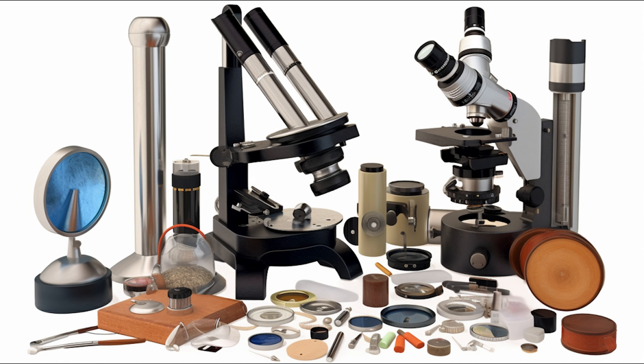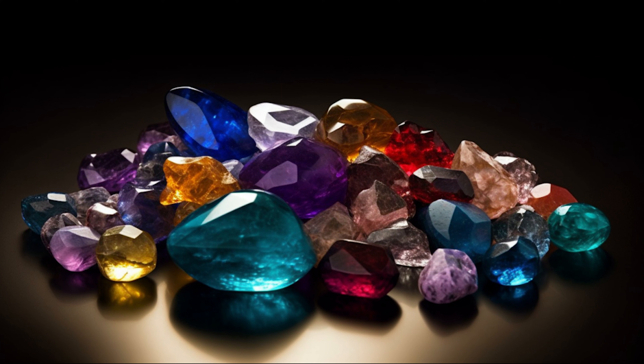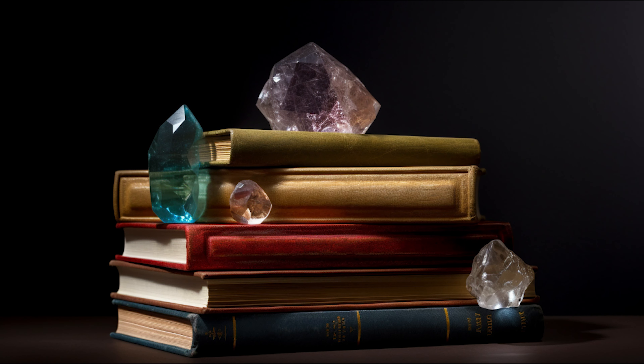A gemologist is a professional trained in gemology — the science of identifying and grading gemstones — and their role is multifaceted, encompassing identification, grading, and ensuring ethical standards in the jewellery trade. A gemologist's duties extend beyond merely identifying gemstones; they are responsible for grading gemstones based on colour, clarity, cut, and carat weight, often using specialised tools. Certified gemologists are integral to maintaining trust and transparency in the gemstone trade, ensuring that gemstones are correctly identified, graded, and priced — protecting all stakeholders from miners to customers.